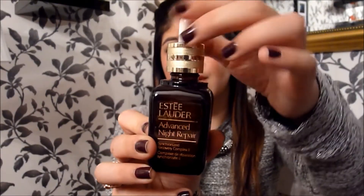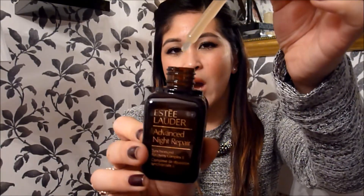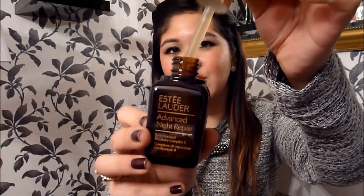Let me show you what it looks like. It comes in this little brown bottle, and if you unscrew it there's a little pipette where you can take as much or as little as you need. This, for me, is a night time treatment — well, it's called Advanced Night Repair, so yes, it's a night treatment. Inside the box there were some other things they threw in for free.